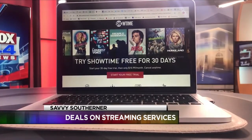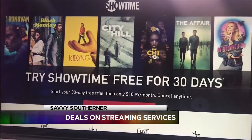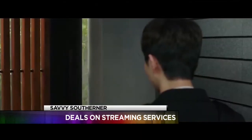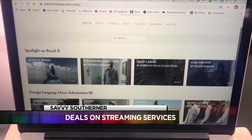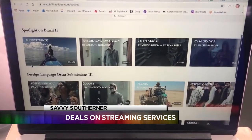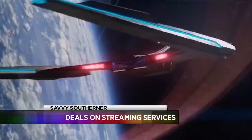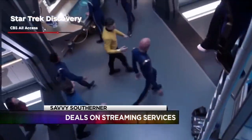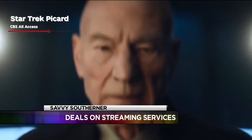Showtime is giving away 30 days free with a mix of newer movies and original shows. After the free month, Showtime is $11. And if you're more into film festival flicks, try Filmatic, which also has 30 days free and then costs $5 a month. You can get a free month of CBS All Access with the promo code ALL. The service normally runs $6 a month with limited ads and $10 for the ad-free version.